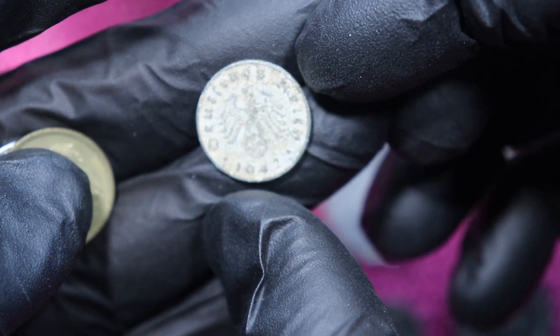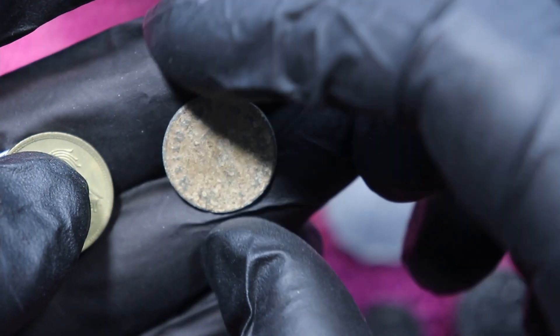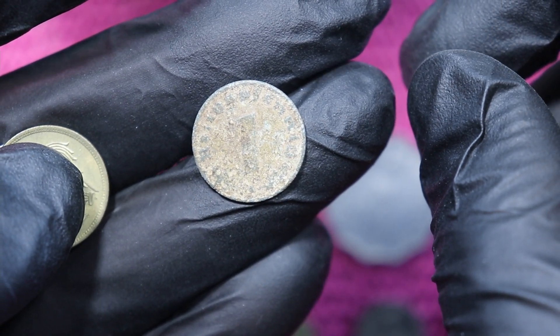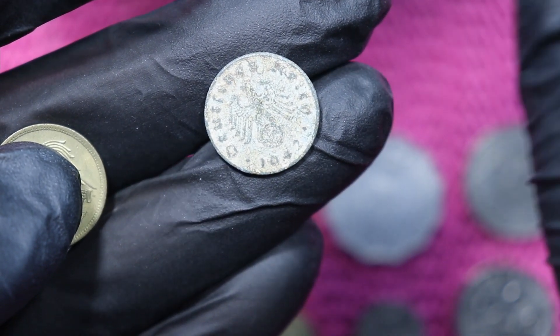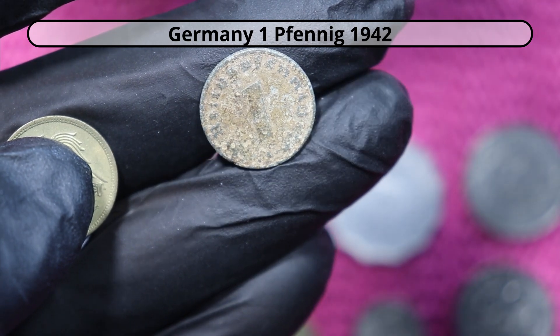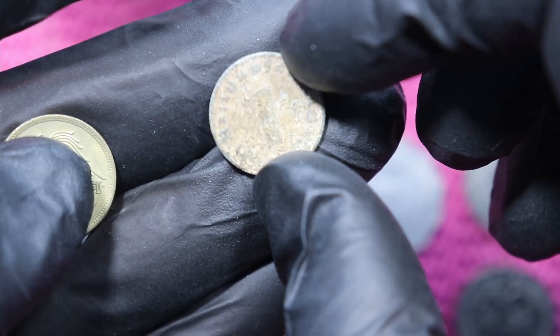And here is one — yai yai yai — Deutsches Reich! So a 1 Pfennig. Is it the Reichspfennig? The normal Reichspfennig? Well, that's a bit rough — condition not the best.